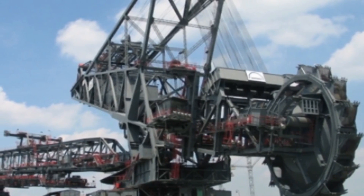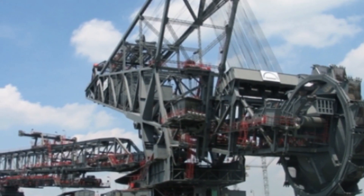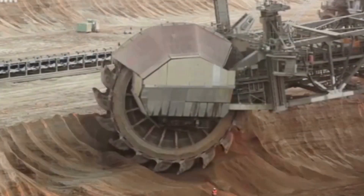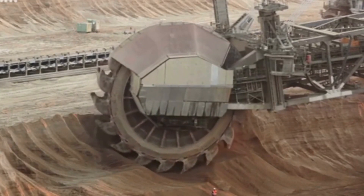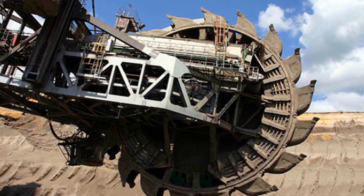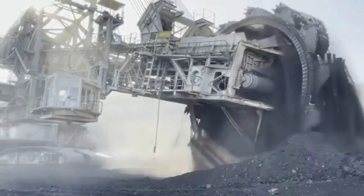At the front is a huge wheel that continuously cuts away at the topsoil and deposits it on conveyors that transport it to trucks to take it to the disposal sites. Since the mine is one of the most productive ones in the world, vast amounts of earth have to be moved, and the Bagger 293 is ideal for the job. The machine is 738 feet long, 151 feet wide, 314 feet tall, and weighs just over 14,000 tons.